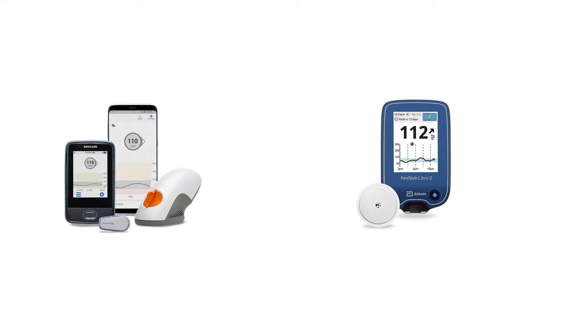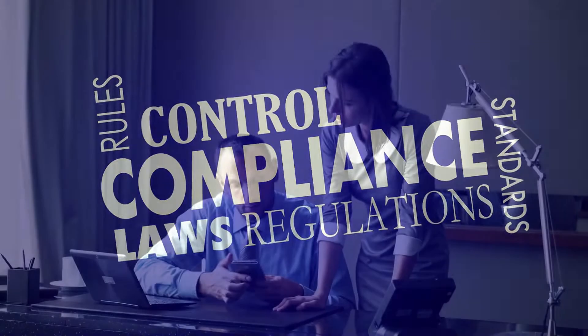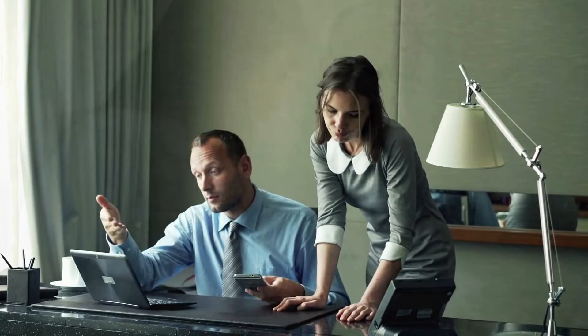Are you a certified diabetes care and education specialist who wishes it was easier to order a continuous glucose monitor for your patients? As you know, Medicare guidelines are complex, and working your way through the DME verification process can be challenging.